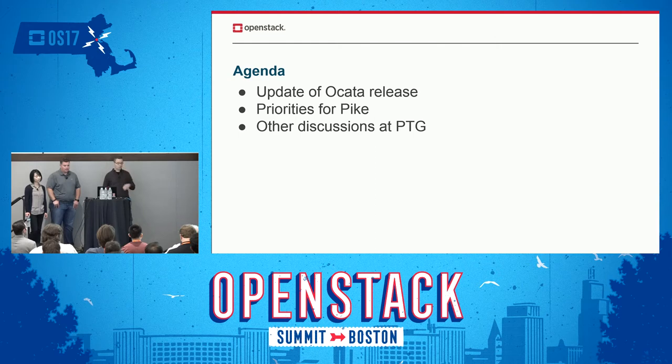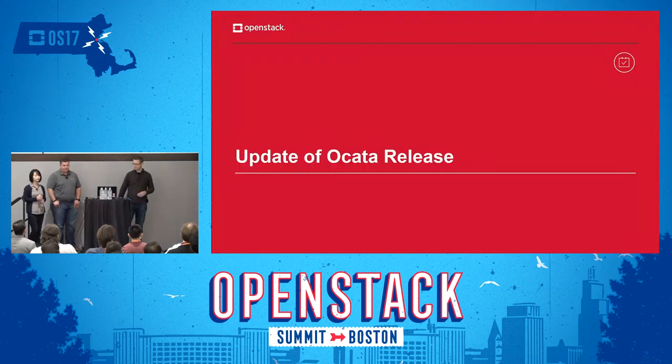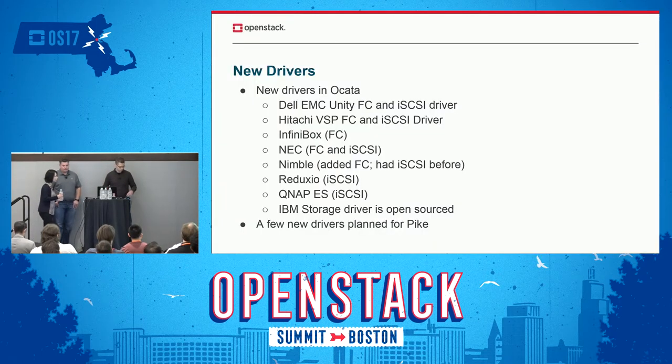We'll talk a little bit about what happened in Okada, talk a little bit more about what we're trying to work on now, and then just a little bit about some of the discussions within the group and what we see coming up beyond Pike. With that, I will hand over to Jing.